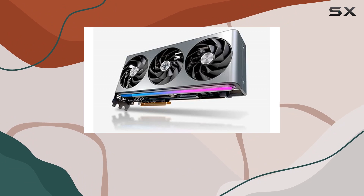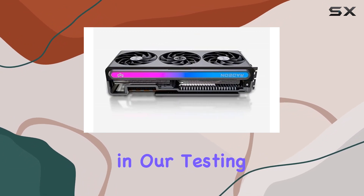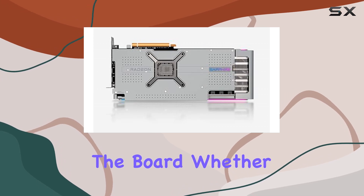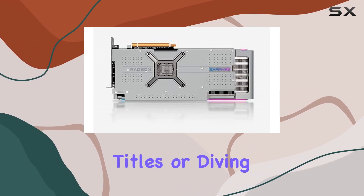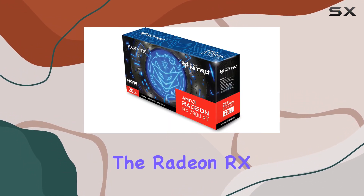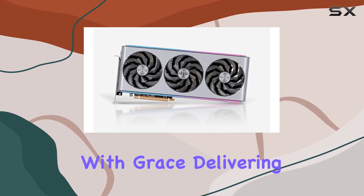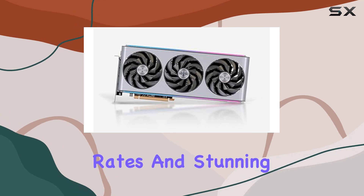But how does it perform in real-world scenarios? Well, in our testing, this card delivered exceptional results across the board. Whether you're playing the latest AAA titles or diving into VR experiences, the Radeon RX 7900 XT VaporX handles everything with grace, delivering smooth frame rates and stunning visuals.